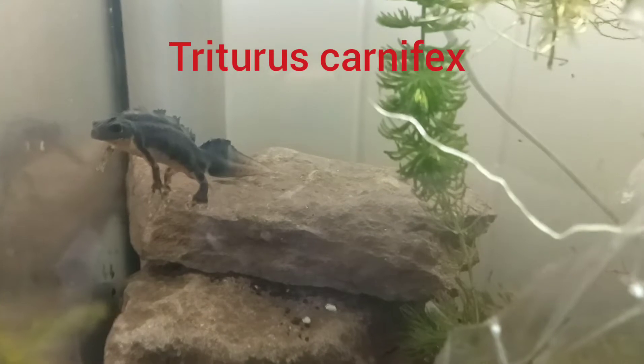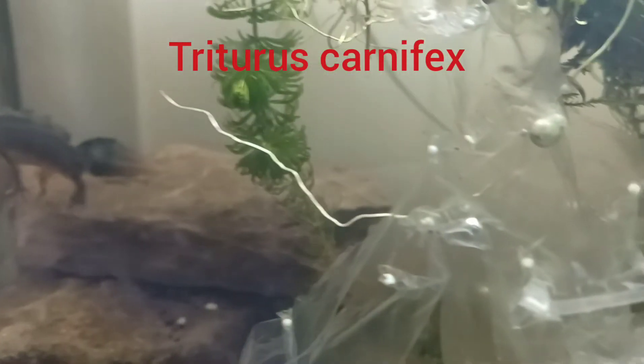Melanoid Italian crested newts have been doing very well and laying lots of eggs. We've got lots of those outside and they're starting to hatch now. Some here are due to come out and go into the rearing container.